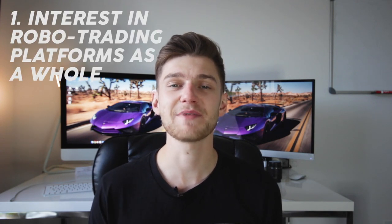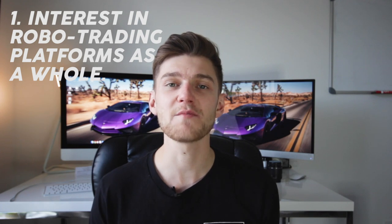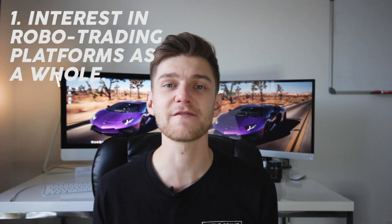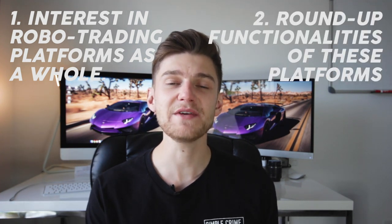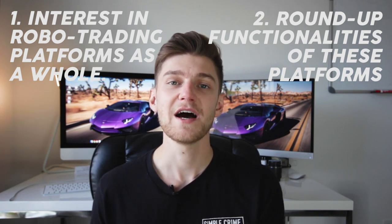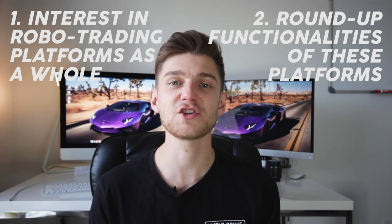The first observation is that a lot of people are interested in robo trading platforms as a whole, which essentially will create a broad market ETF portfolio for you as an investor with a hands-off approach and diversified portfolio. Number two is the rounding up functionalities that these robo trading platforms are now offering — such as Milo and Wealthsimple's roundup feature — where essentially you're investing spare change on your purchases. Both of these features combined allow the average investor to have a hands-off and hassle-free approach to investing.